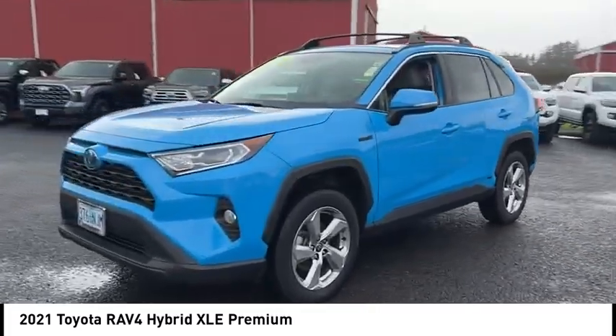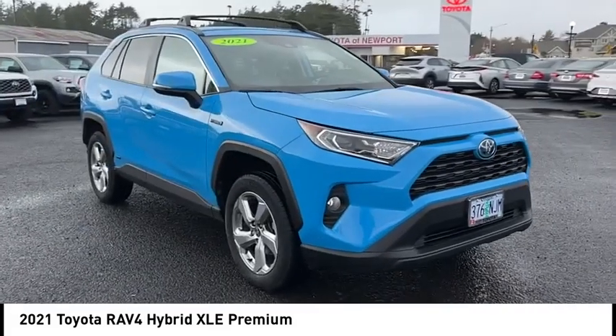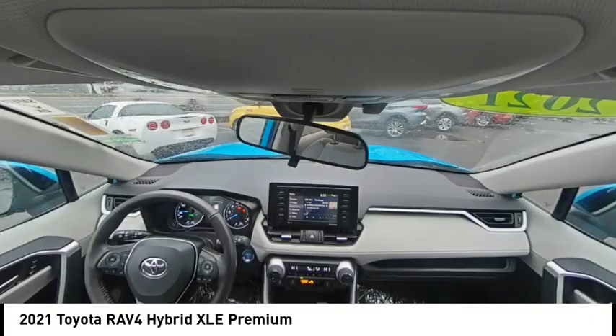This highly evolved, well-packaged crossover SUV lets you have it all. This vehicle has less than 15,000 miles.